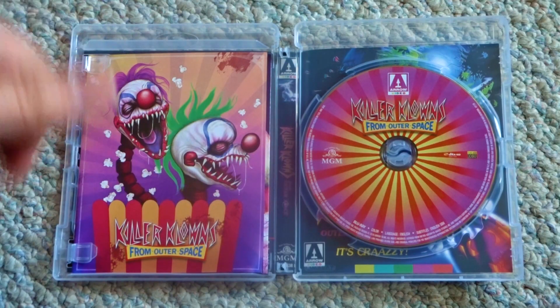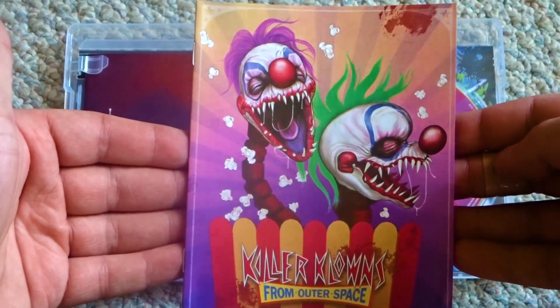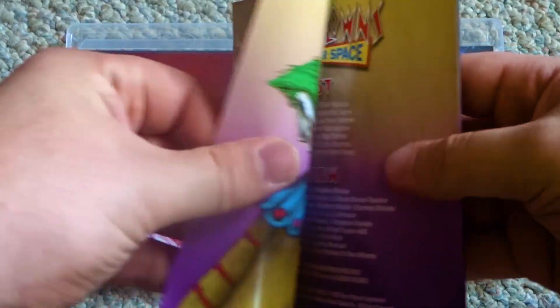On the inside, we have the Blu-ray. Next to that, we have the booklet, which I'll give a quick flip-through of so you can get an idea of what is on the inside.